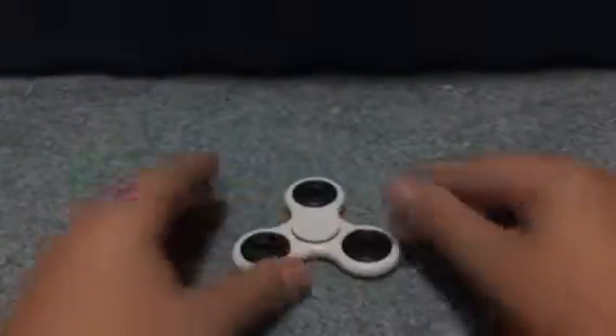So we're gonna make a fidget spinner stack. First off is this plain white fidget spinner with black bearings. Spins pretty good. Let's place it right here.